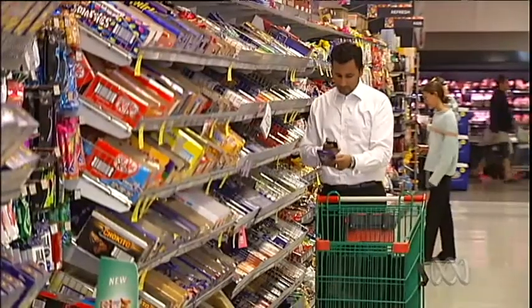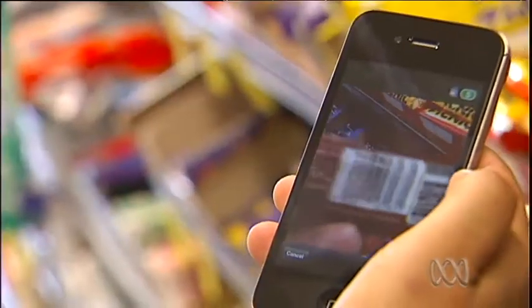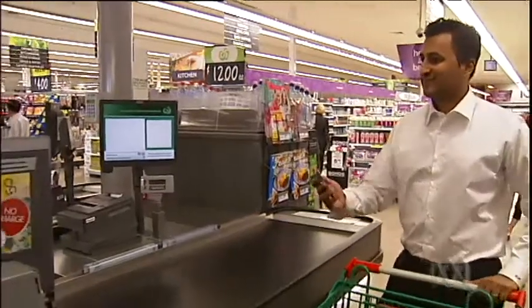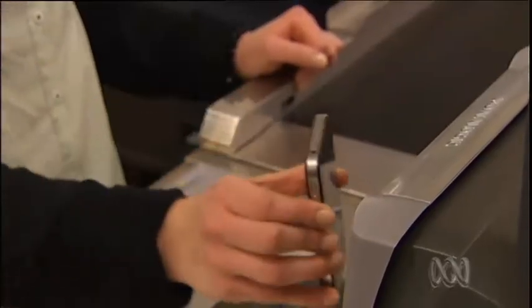Woolworths has announced a new trial encouraging shoppers to use their iPhones to scan product barcodes in store, so that all items will be scanned and bagged once they get to the checkout.